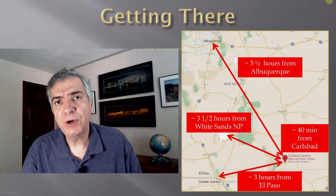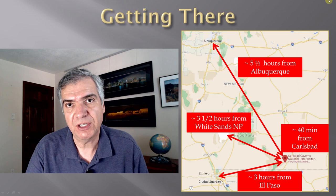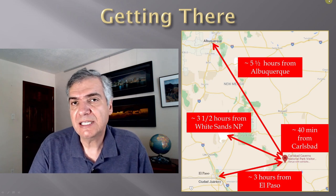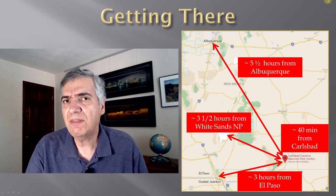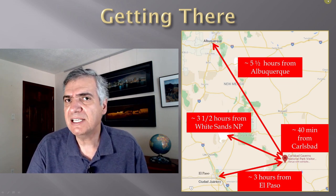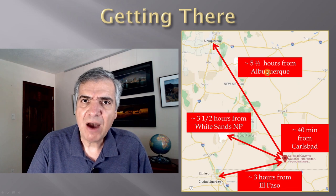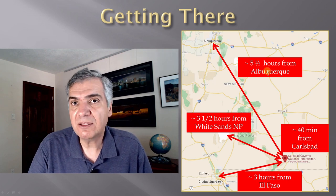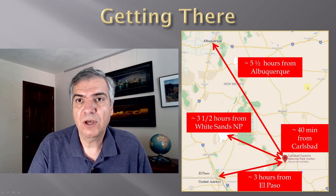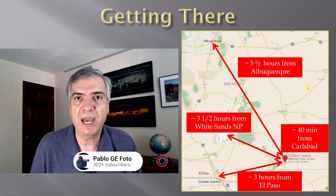Carlsbad Caverns National Park is 40 minutes outside the city of Carlsbad, New Mexico, in southeastern New Mexico. Carlsbad is a great base with plenty of hotel and dining options, though because of the natural gas and oil industry in the area, hotel prices can be on the high side. Carlsbad is five and a half hours from Albuquerque, three hours from El Paso, and only three and a half hours from White Sands National Park — a great combination to visit both.